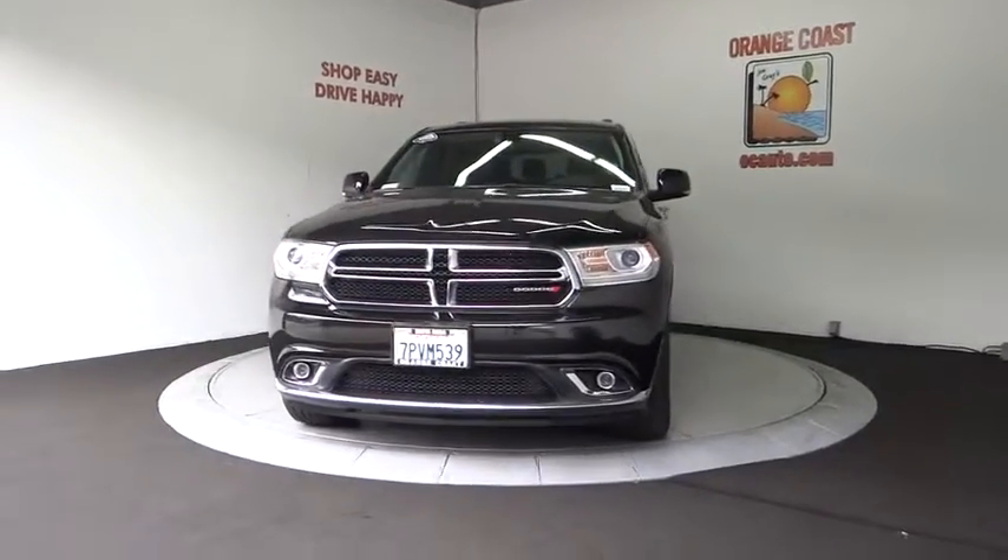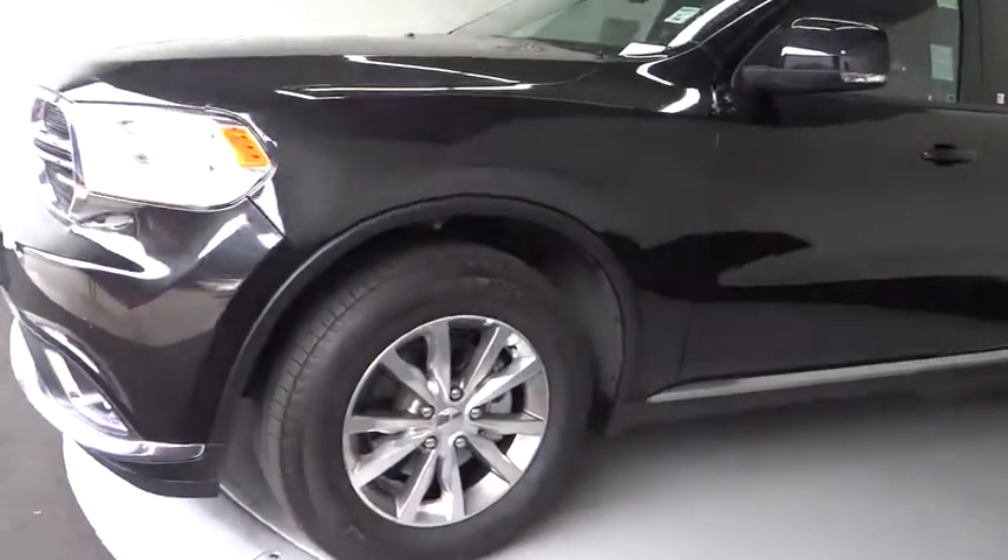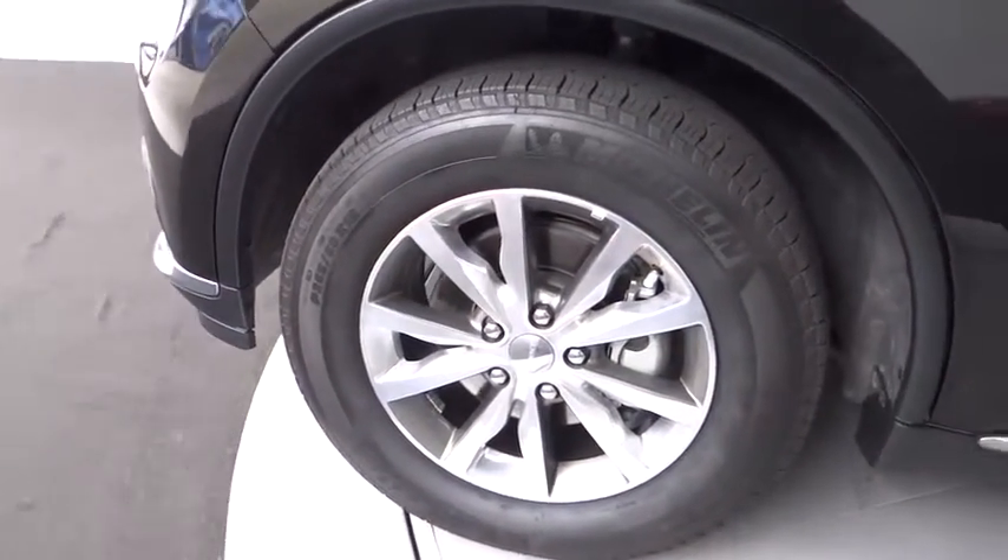Four-wheel disc brakes, aluminum wheels, auto dimming rear view mirror, cruise control, AM FM stereo radio. Your new ride is just a phone call away.